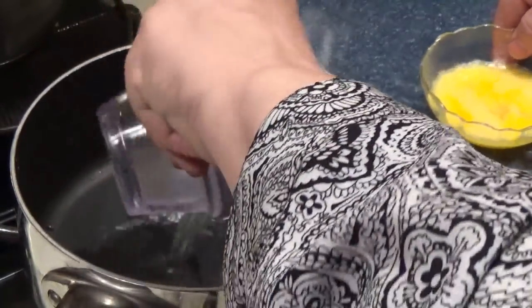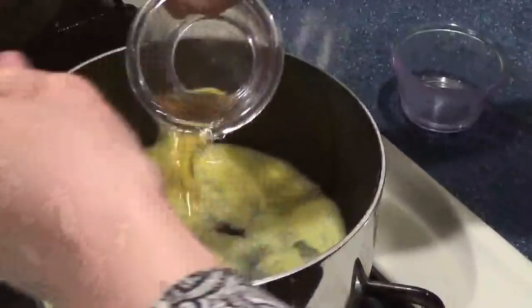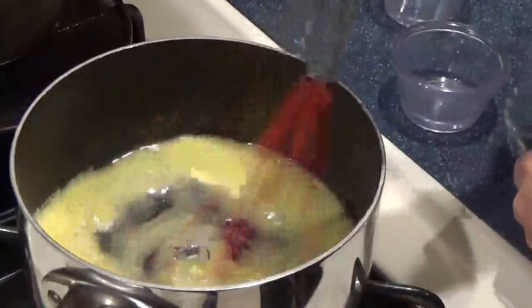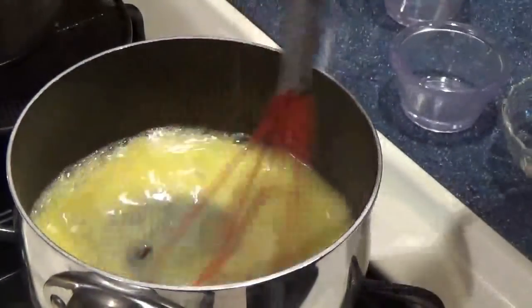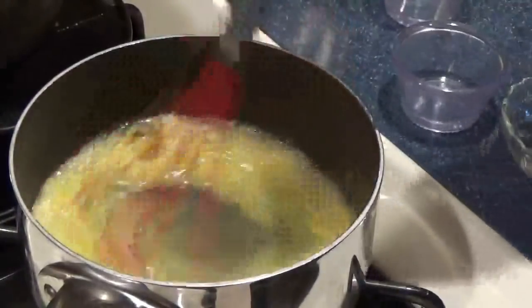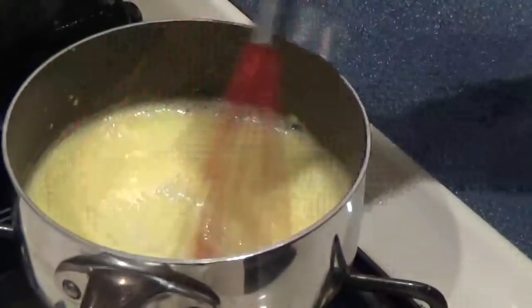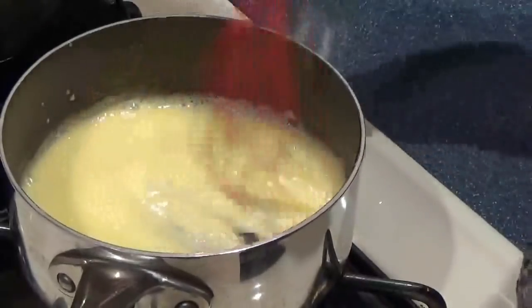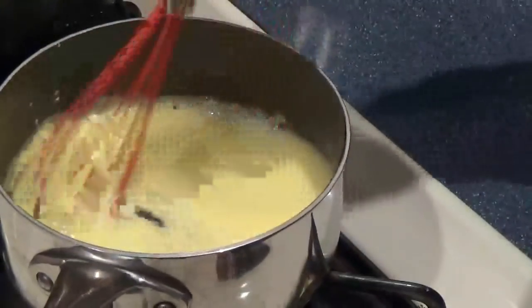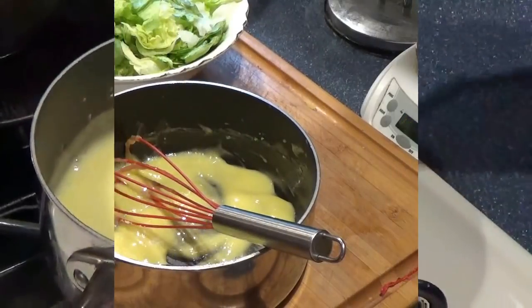Over low heat, I add my water and my egg, stir it around, then add my vinegar and my sugar. We're just going to stir this over low heat until it becomes thick. When it becomes thick enough, we remove it from the heat and let it cool about two minutes. You can see the nice consistency — that's what you want. Then we take it off the fire and let it cool before we add our mayo to finish it off.